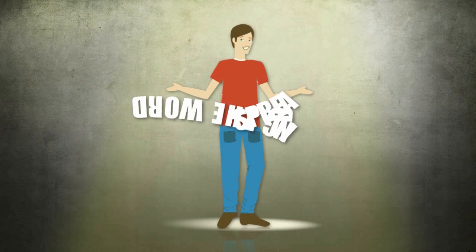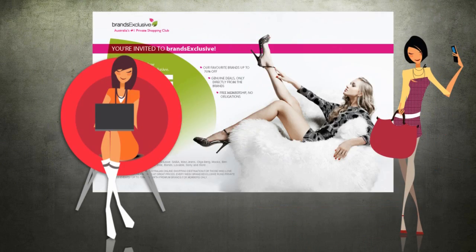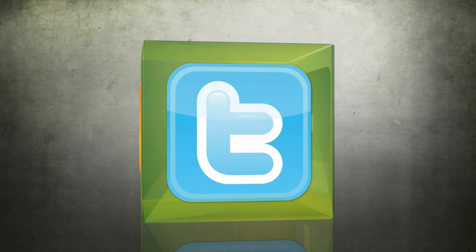We also reward you for spreading the word. You'll get a $10 voucher when any friend you invite to Brands Exclusive makes their first purchase. You can share your personal link by email, Facebook or Twitter.